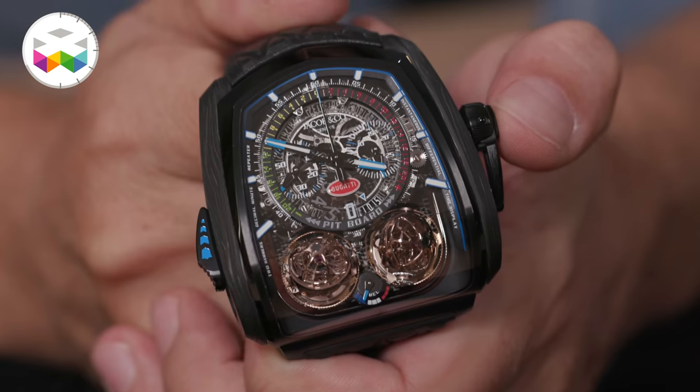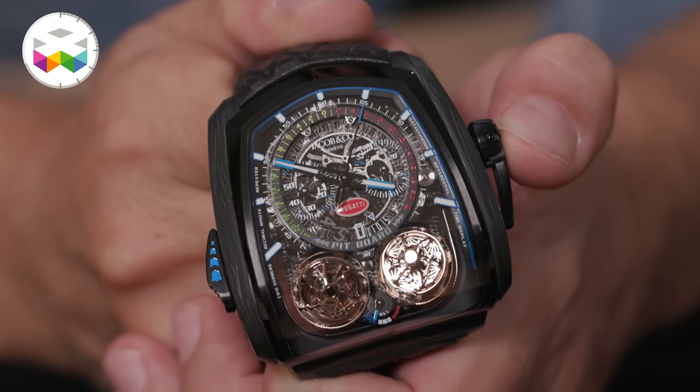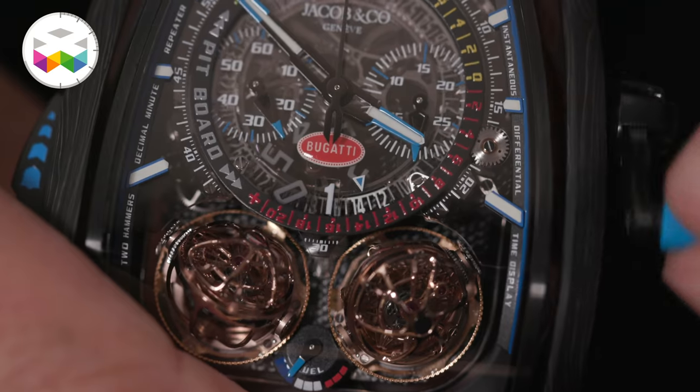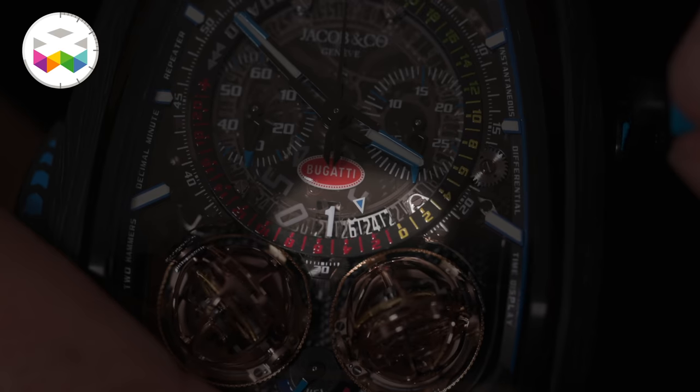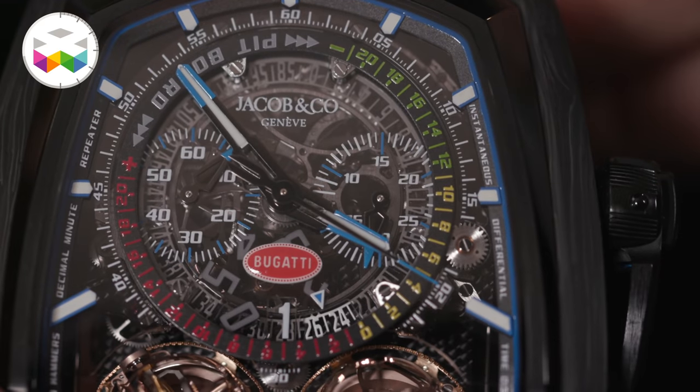This watch also holds a chronograph function — a monopusher chronograph — meaning that you activate it, stop it and reset it only by pressing the button on the crown. But there is an additional cool feature related to the world of sports cars and the timing of hot track laps: a reference time option. So let's say you just performed your lap in 1 minute and 25 seconds — you use the crank, turn it around until you display this information found at the 6 o'clock mark with this minutes and seconds display. You can then activate the chrono when you cross the start line, go flat out on your new hot lap and stop it when you cross the finish line, and you will be able to see immediately if you've improved your time.